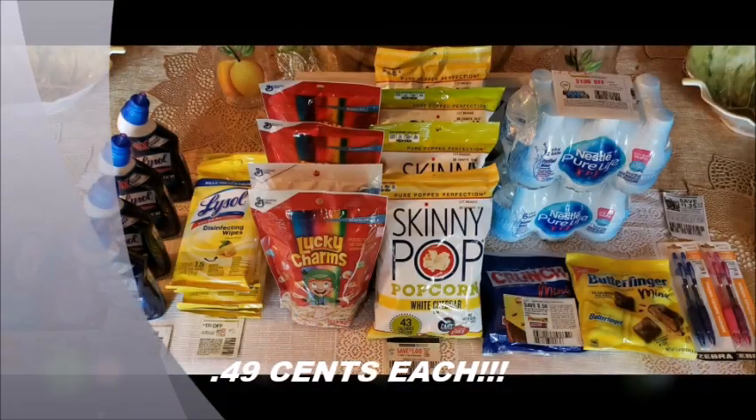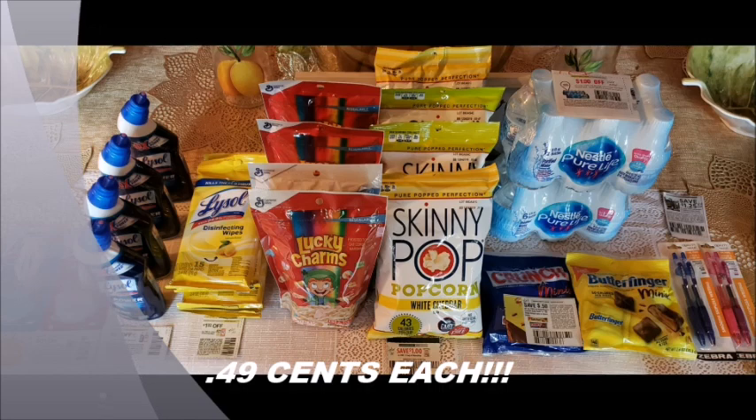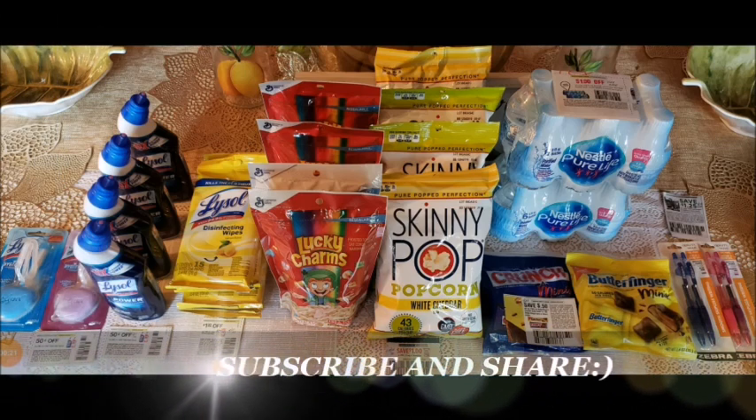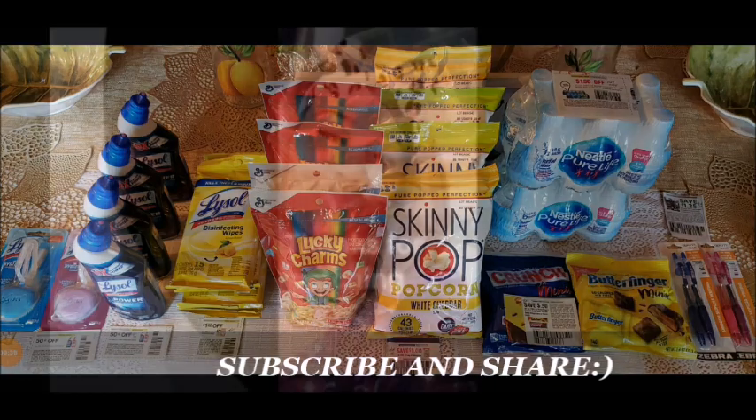On my first time couponing at Dollar Tree, I got all of this for 49 cents each — I think that's pretty good! I'm going to try some different stores and get more coupons and make a video so you can see even more items to coupon for at Dollar Tree. Thank you for watching — if you enjoy videos like this, hit the subscribe button and the notification bell so you never miss any of my future uploads. Have a great day, bye!